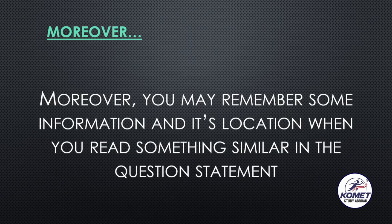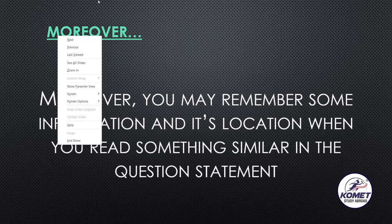Moreover, you may remember some information and also its location when you read something similar in a question. Let's say you start solving the questions — as soon as you read the first question, you will remember from the skim reading that you have read these kinds of words or this kind of information somewhere, let's say in the second paragraph. So you know the information is there and also where it's located, which makes solving much easier.